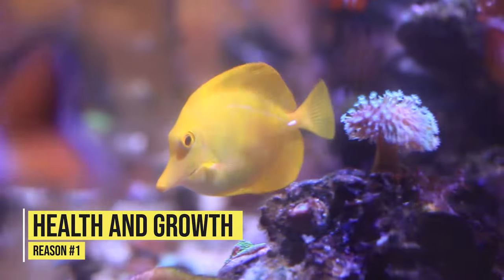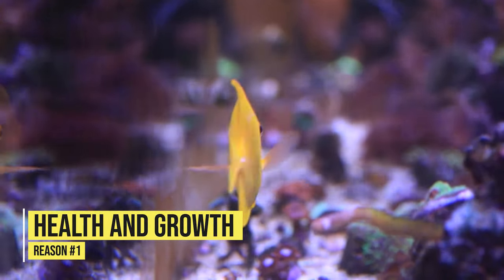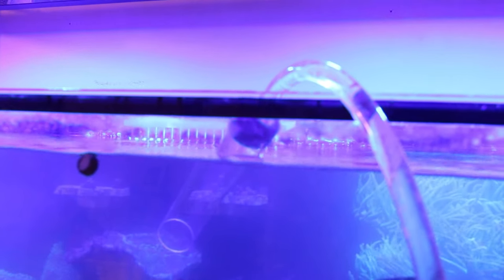That brings us to the number one reason why water changes are helpful for your reef aquarium: it promotes health and stability. Providing a healthy, stable environment for your fish and corals to grow is one of the most important things when keeping a reef aquarium — whether you're keeping soft corals, LPS corals, a mixture of corals, or even SPS corals.